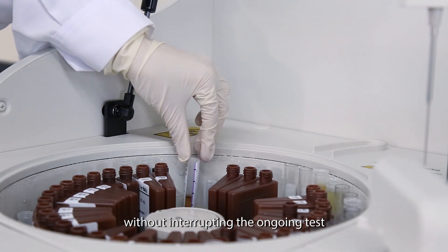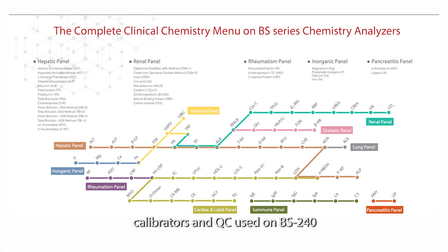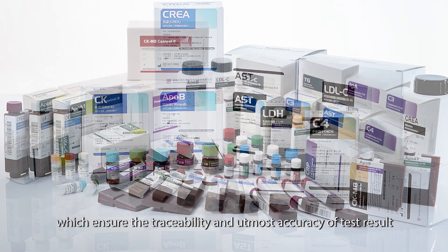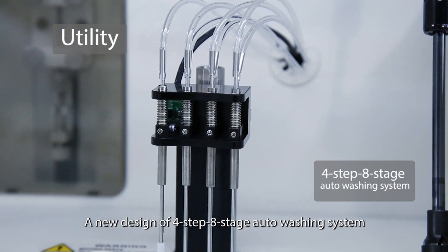STAT and other routine tests can be added at any time to the analyzer without interrupting ongoing tests. The original reagents, calibrators, and QC used on the BS 240 are part of the Mindray chemistry testing system, which ensures traceability and the utmost accuracy of test results.